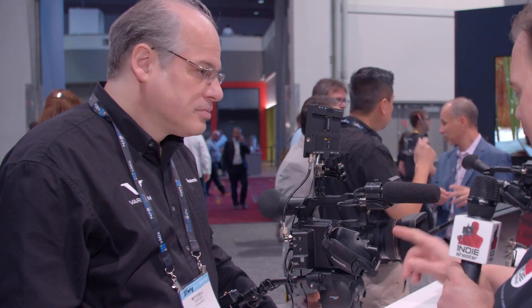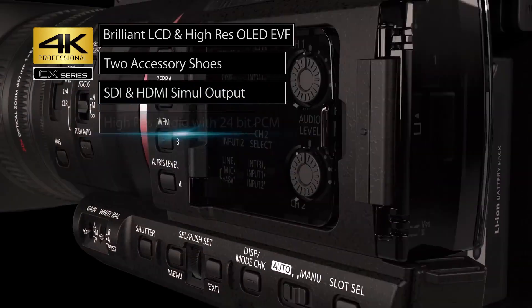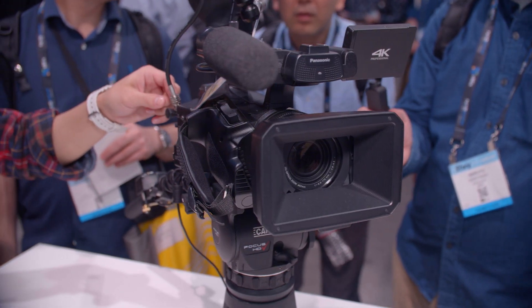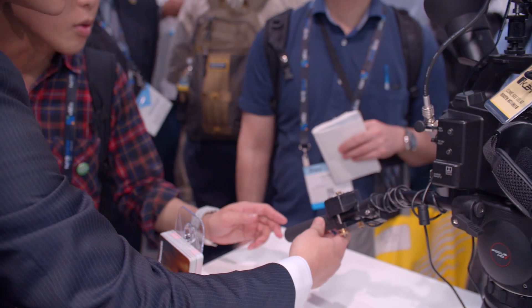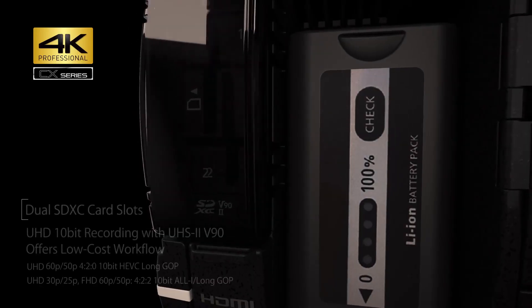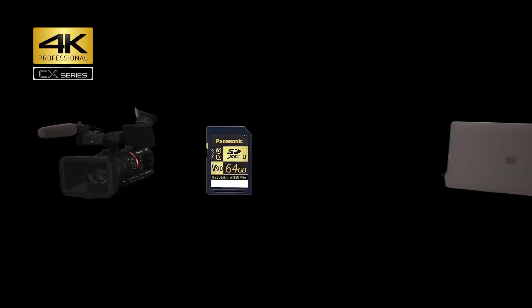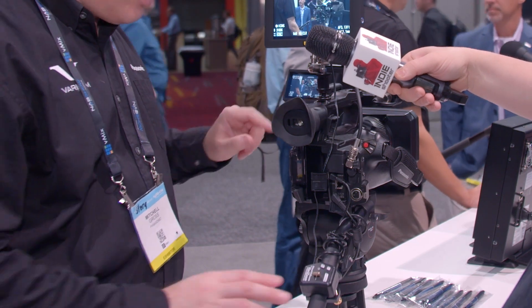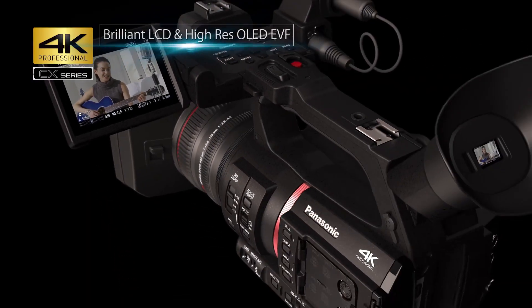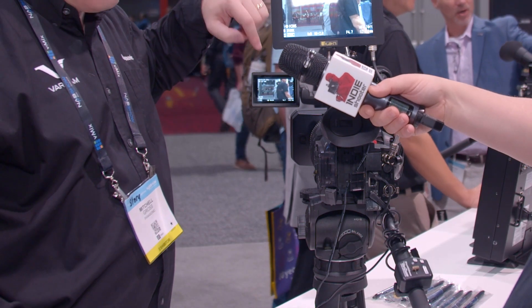It's got ND filters as well, so it really is complete. It does have clean HDMI out, so you can use an Atomos recorder or similar. You can take either the SDI or HDMI as a clean output and record that externally — it all depends on whatever workflow makes the most sense for you. It records to SDXC cards, same SD cards as on the EVA1, so it's inexpensive and portable media. It also has a high-quality OLED electronic viewfinder as well as a new LCD panel with high reflectance designed for good viewing in outdoor light.